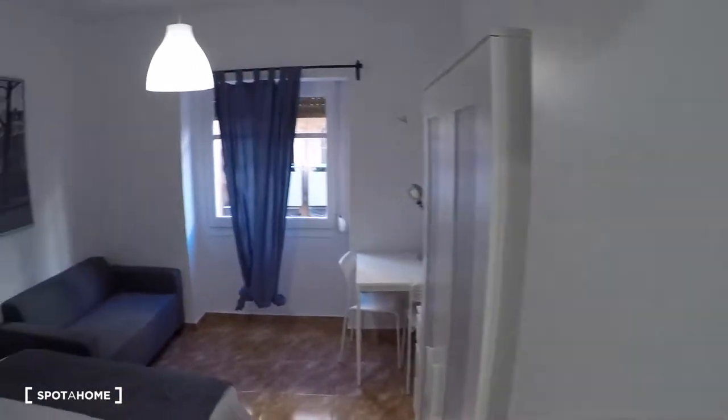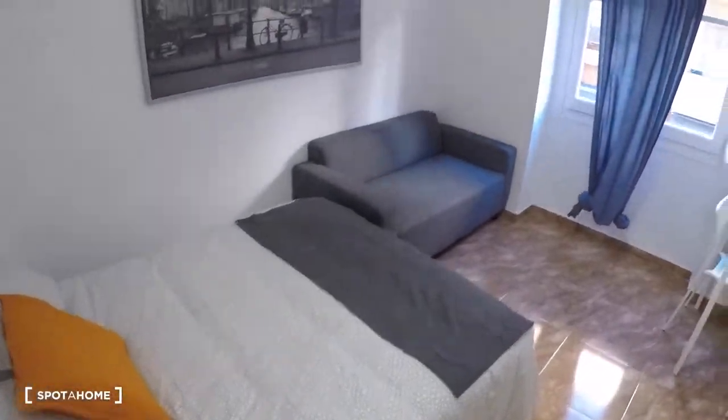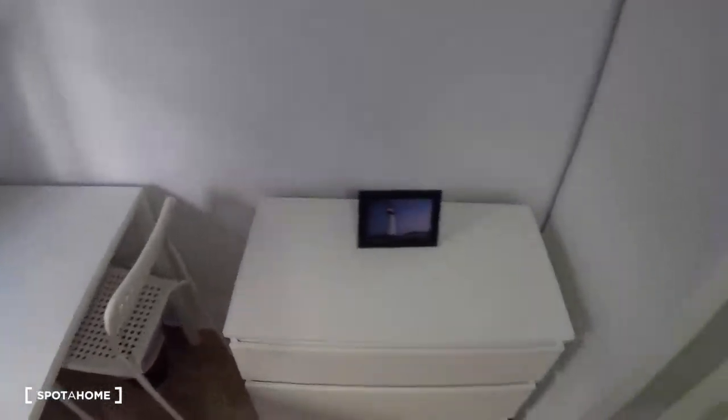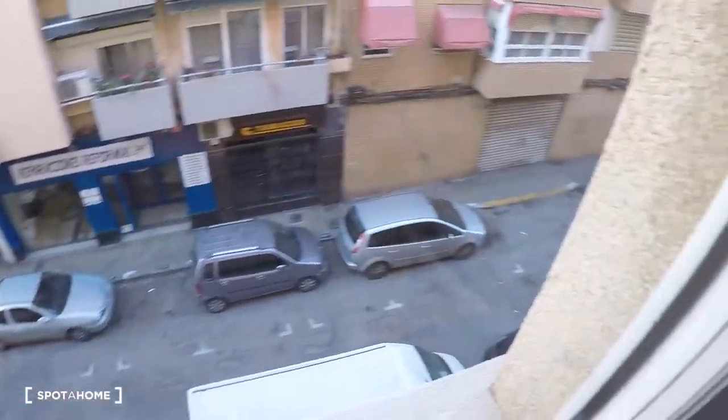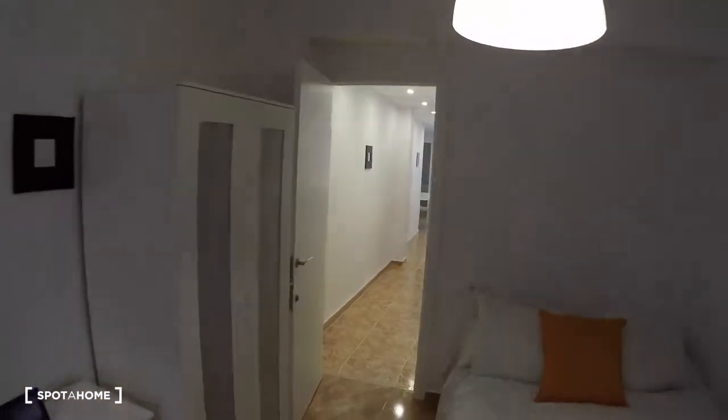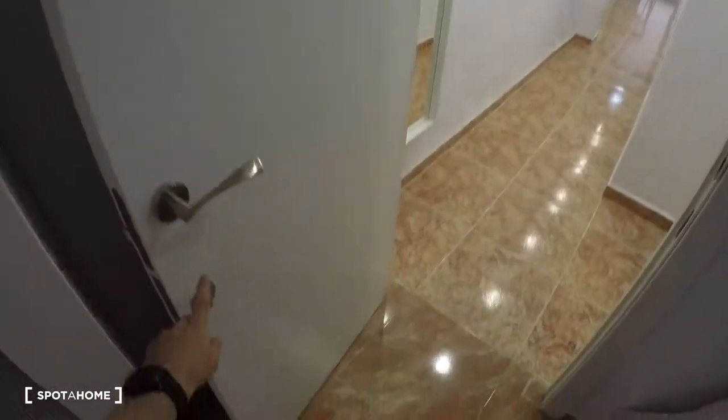In this bedroom we have a double bed, sofa, table, chest of drawers, a wardrobe, and a window with exterior views. The door has an independent key for access.